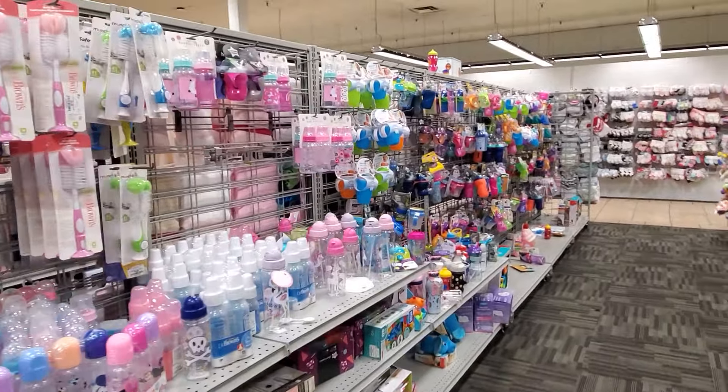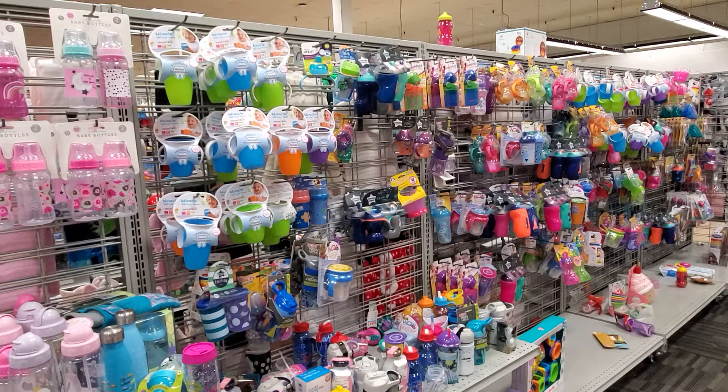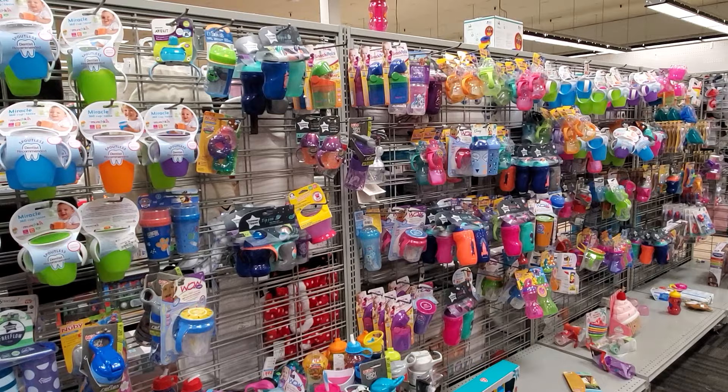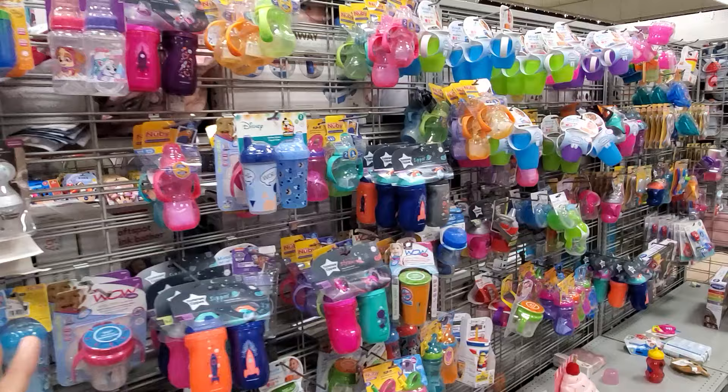I'm in the Burlington baby department. I've been getting a lot of requests to go through baby stuff. Burlington is going to be your spot if you're having a baby or going to a baby shower — they have way more than Marshall's, TJ Maxx, and Ross in my opinion. My Ross used to be very good in baby stuff but they've condensed quite a bit.